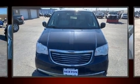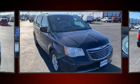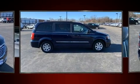Treat yourself to a test drive in the 2012 Chrysler Town & Country. Under the hood, you'll find a 6-cylinder engine with more than 270 horsepower. And for added security, Dynamic Stability Control supplements the drivetrain.